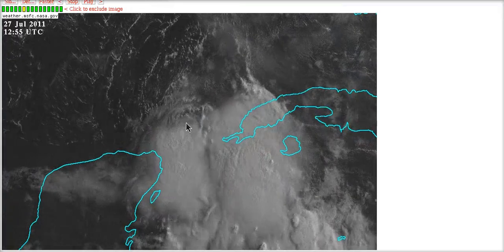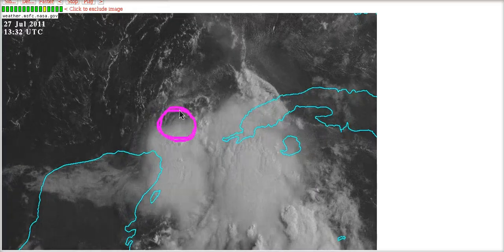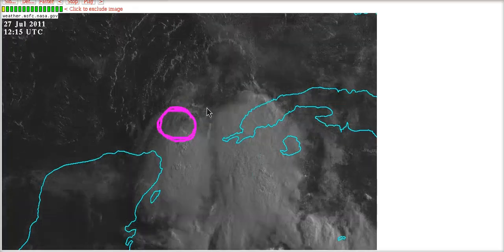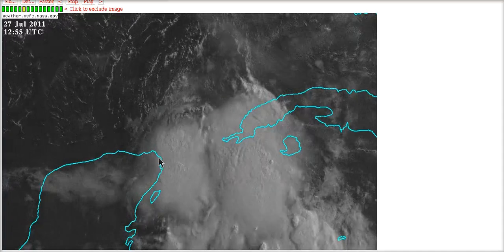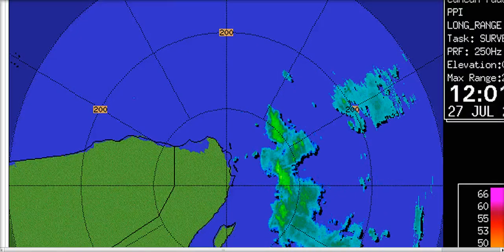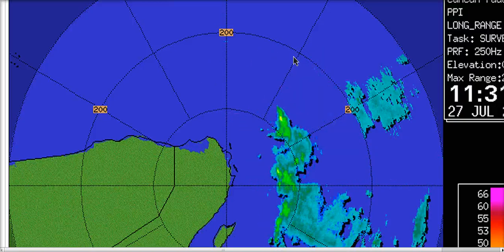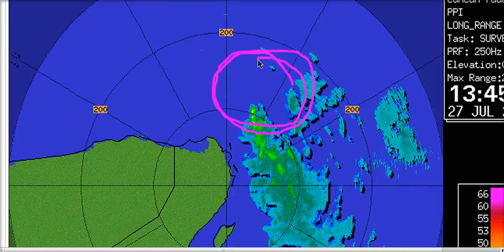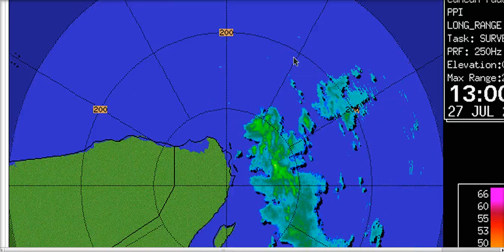If we zoom in on this, there's a little bit of rotation showing up here under the northern edge of the convective ball just now leaving the Caribbean and entering the southern Gulf of Mexico. The hurricane center noted that on radar out of Cancun there was a circulation that was trying to develop. Here is that Cancun radar, and there's not a whole lot of showers near the center to really see what's going on. Personally, I don't see a lot of support for circulation based on the radar and the thunderstorm movements south of the center.